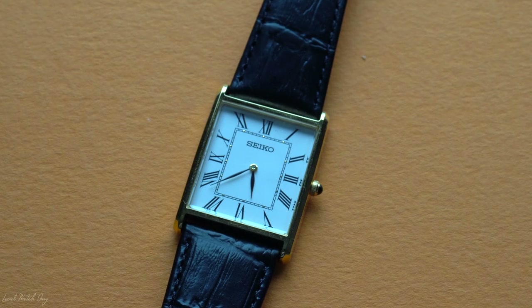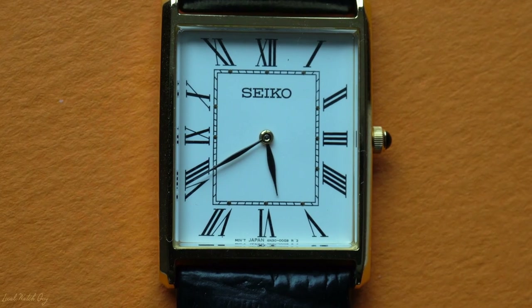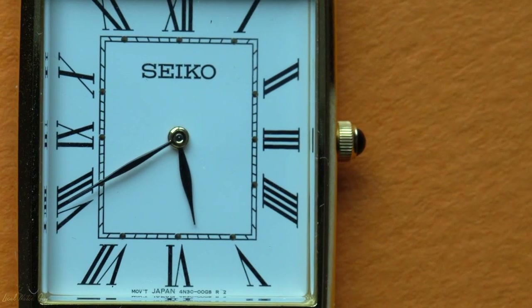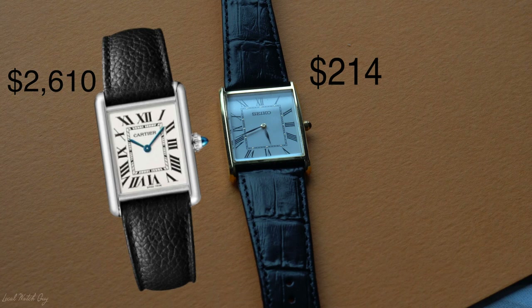My favorite part of this watch is the crown. It's very similar — almost too similar — to that of the Cartier. It also has that cool looking jewel. And guess what? The watch is a fraction of the price of the Cartier, and it's quartz too.